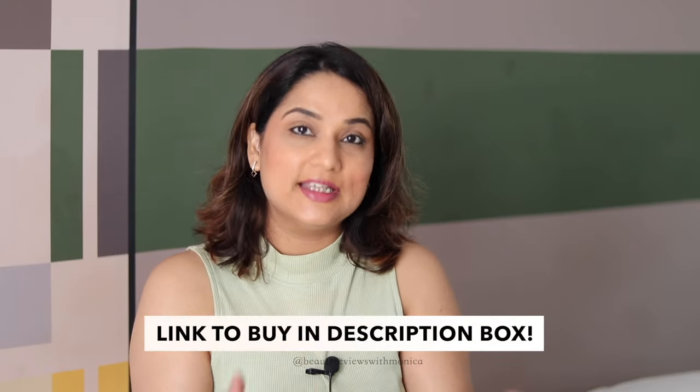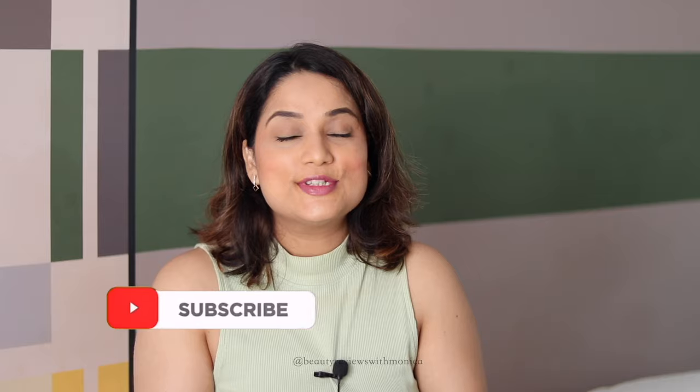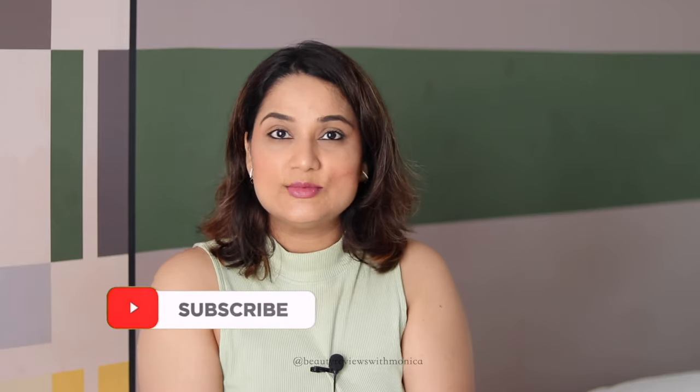That's all about this video. I hope you enjoyed it. I'll see you in my next video. If you haven't subscribed to my channel, subscribe quickly with the bell button. See you in the next video — bye bye!